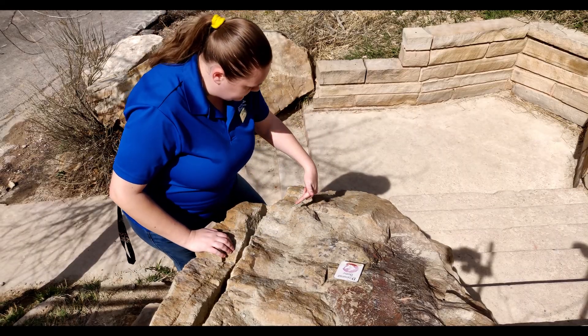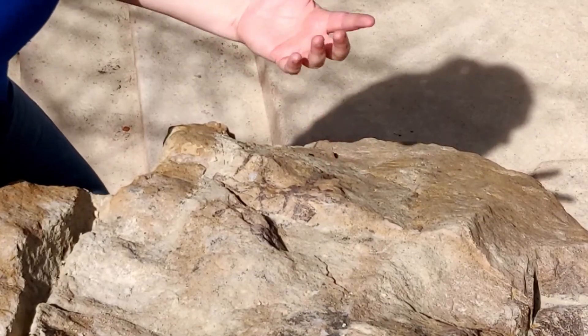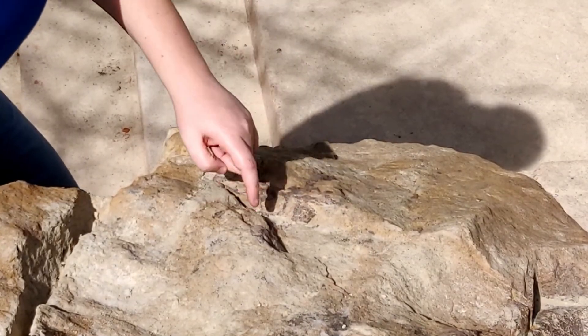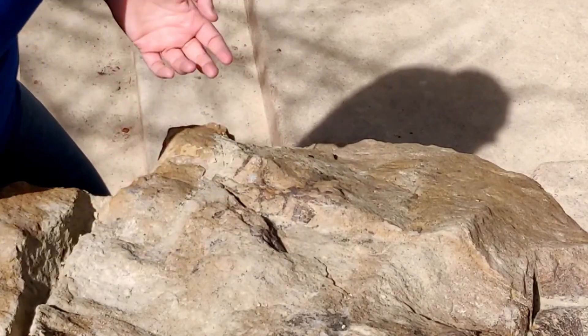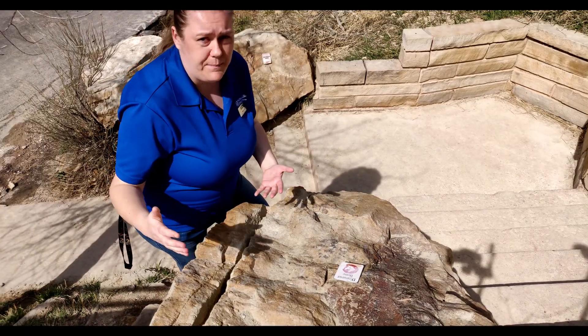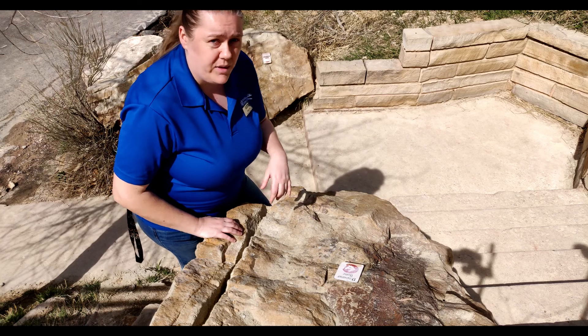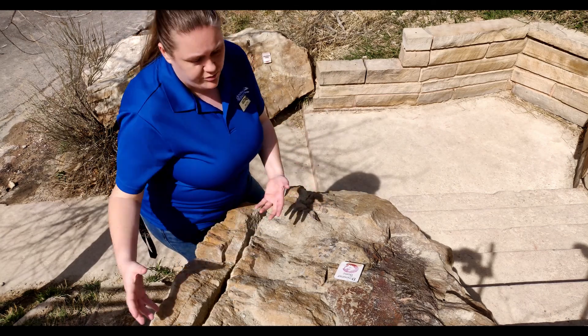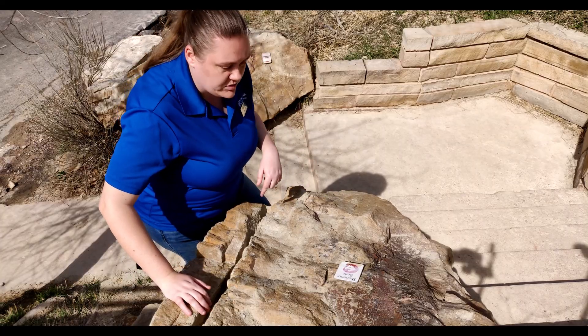This bone here is an Allosaurus bone — it is a backbone, called a vertebra, and it has these hollow areas in it. Long-necked dinosaurs and meat-eating dinosaurs have something in common with modern-day birds: birds are dinosaurs, and they got their hollow bones and air sacs through their skeleton from their dinosaur ancestors. We can see that when looking at the bone structure.